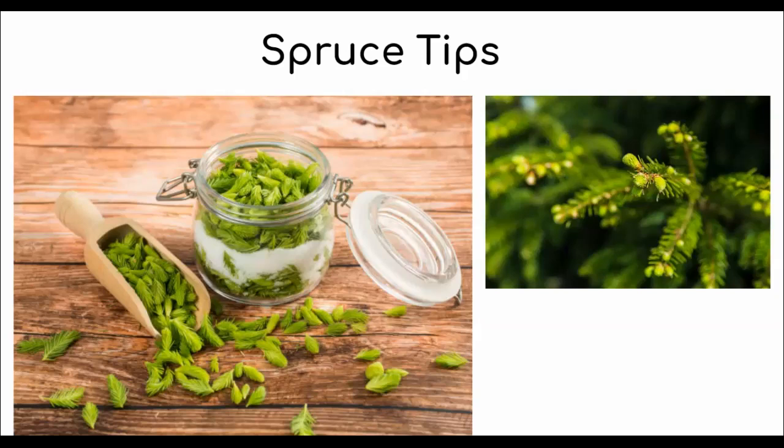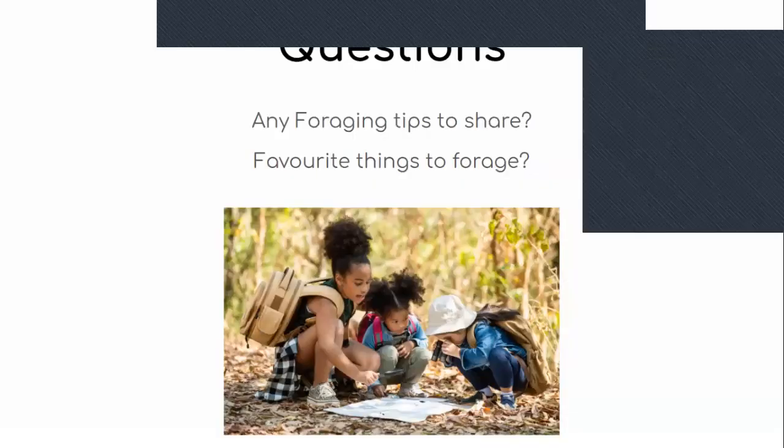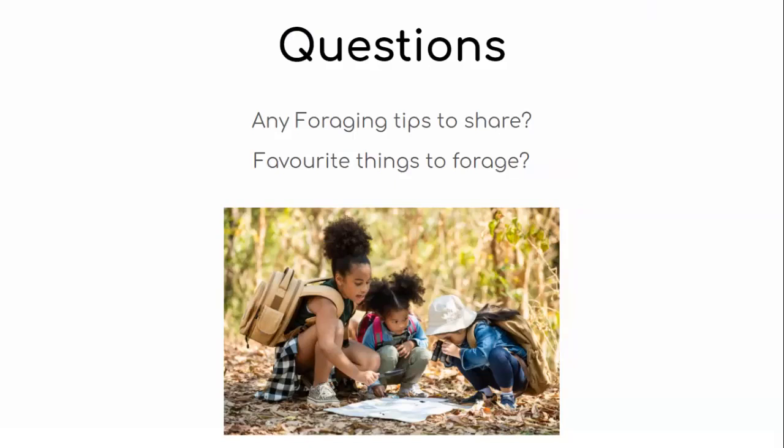If anybody has any foraging tips to share or cool things they've foraged this summer, I'd love to hear. Everybody has a cool story to tell and we can all learn from each other. For connecting with foragers, Facebook is honestly really good — I'm in a group called Foragers of Ontario where people are posting stuff all the time.